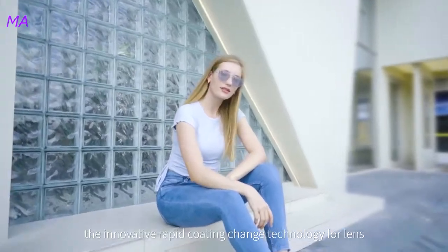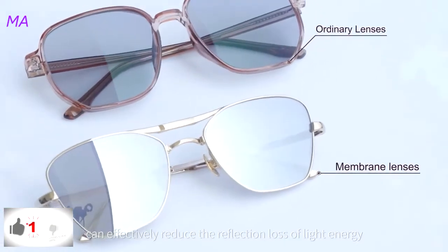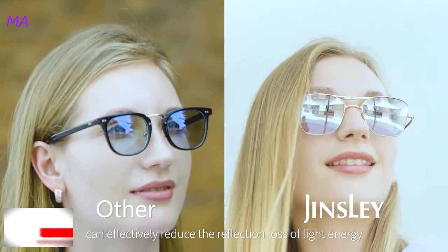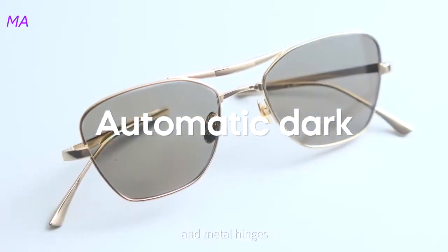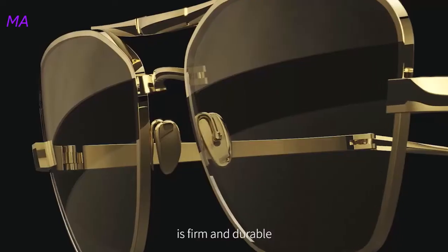The innovative anti-reflection coating technology for lenses can effectively reduce the reflection loss of light energy on the lens surface and improve imaging intensity and resolution. The integrated frame features dust-free electroplating technology on the surface and metal hinges as firm as dual.